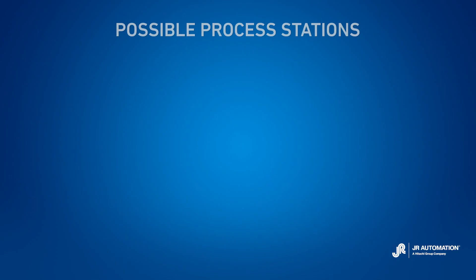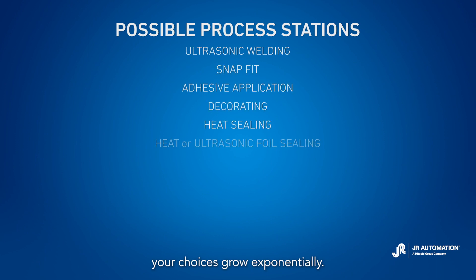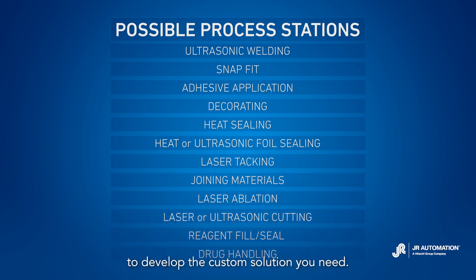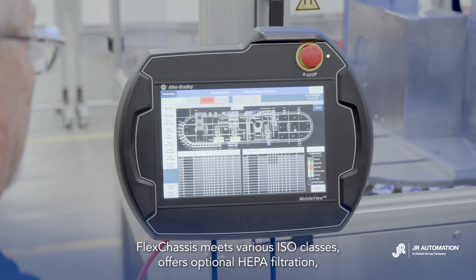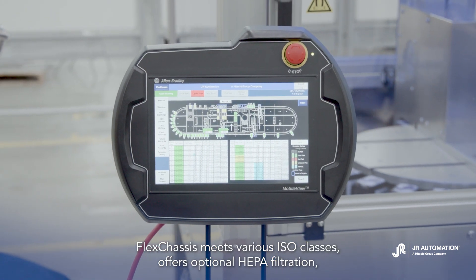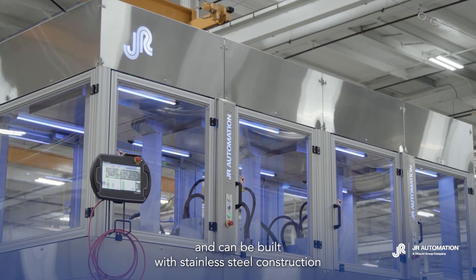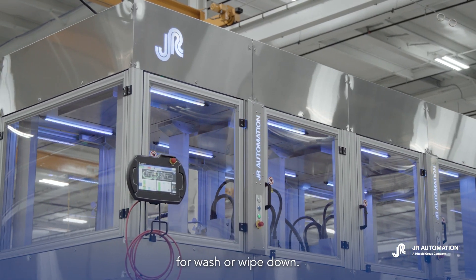When it comes to process stations, your choices grow exponentially. Choose from our wide range of possibilities or work with us to develop the custom solution you need. For clean manufacturing needs, FlexChassis meets various ISO classes, offers optional HEPA filtration, and can be built with stainless steel construction for wash or wipe down.